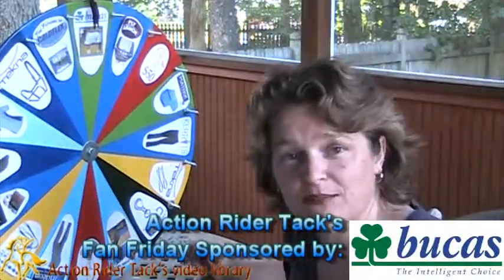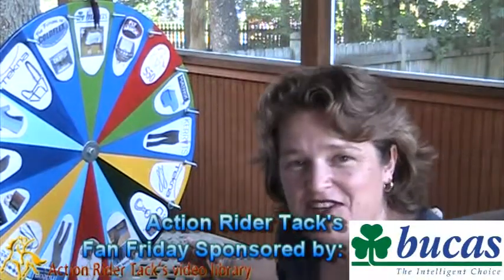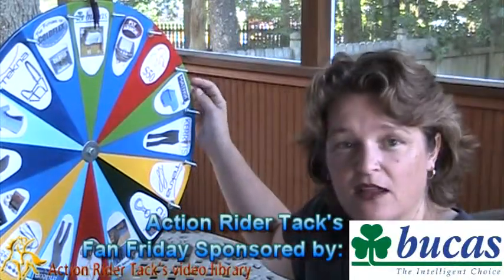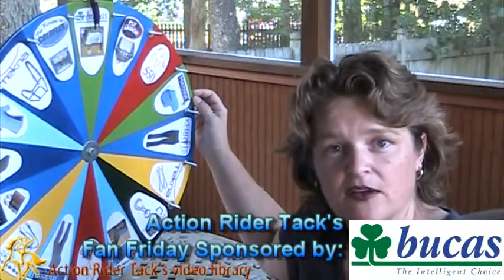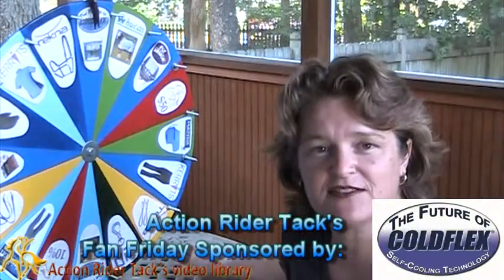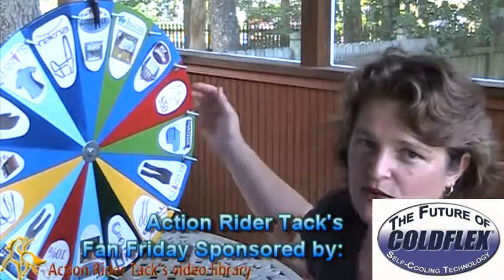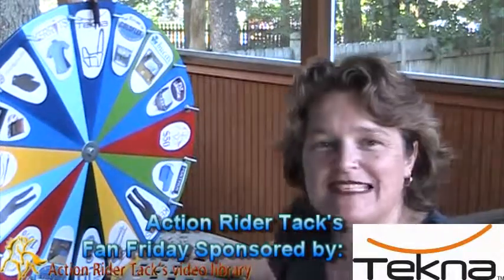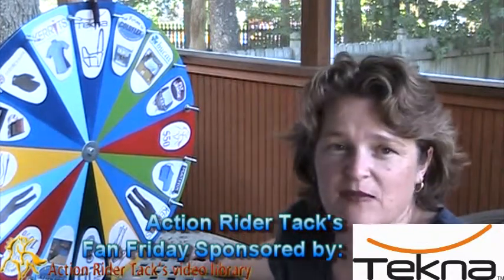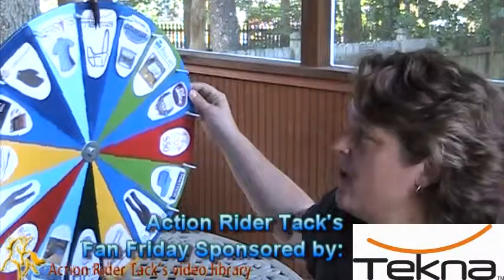This is the Bukas Buzz-Off Fly Sheet for your horse, keeping your horse protected from not only flies but UV rays. This is Cold Flex self-cooling vet wraps, all natural for your horse's legs. We have the Tecna Breakaway Halter — it has quick clean materials, super easy to keep clean. Just wipe it down with a damp cloth, helping to protect your horse with that breakaway.